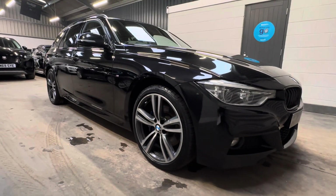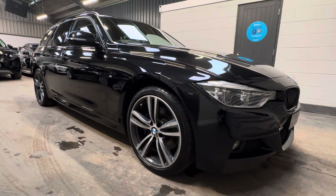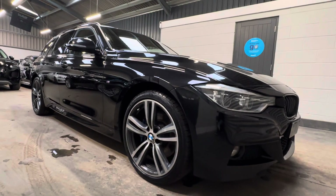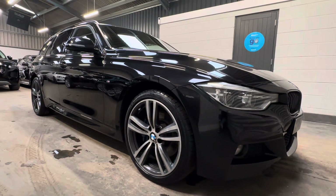Hello, it's Ben at BC Performance Cars. I appreciate you sparing some time to join me on this walk-around video on this 2015 65 model year BMW 320d M Sport X-Drive Touring.